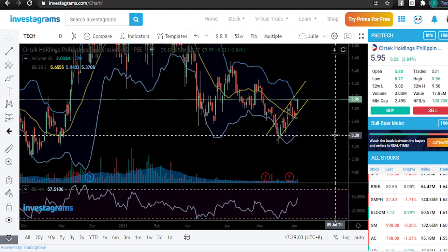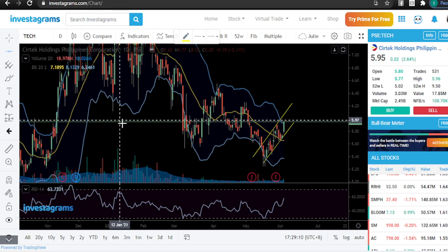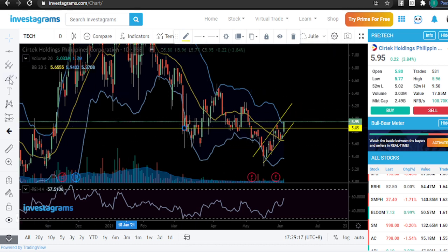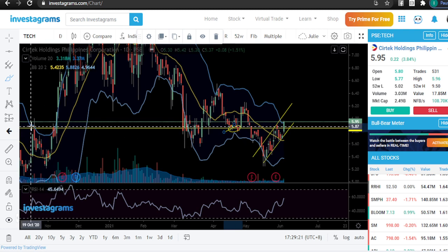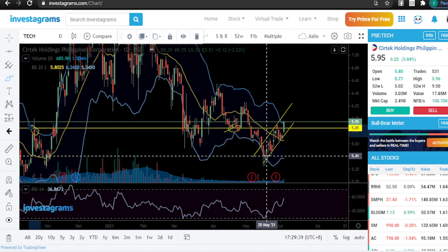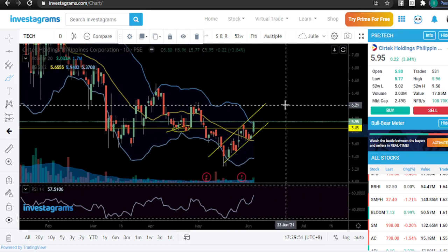The best entry I can suggest for TECH is around 5.85. The reason is this is your support, and you had resistance right here, so those key levels will be revisited. We ended at 5.95 today, so anticipate some fluctuations — people who entered around 5.41 may be taking profit. If you want to use this technical analysis, just draw that line and it completes the uptrend channel.